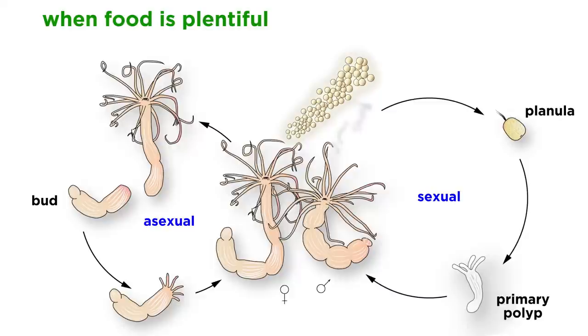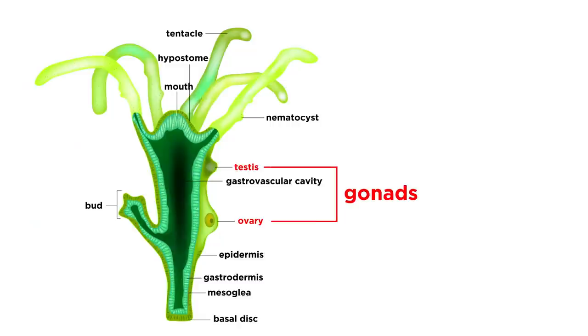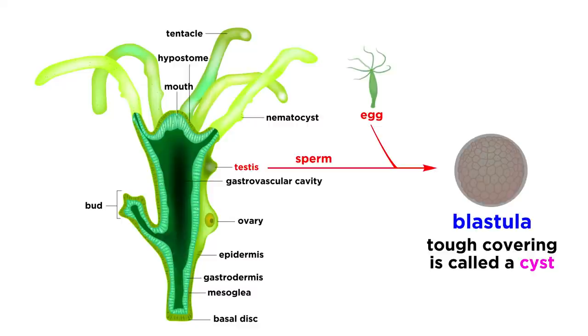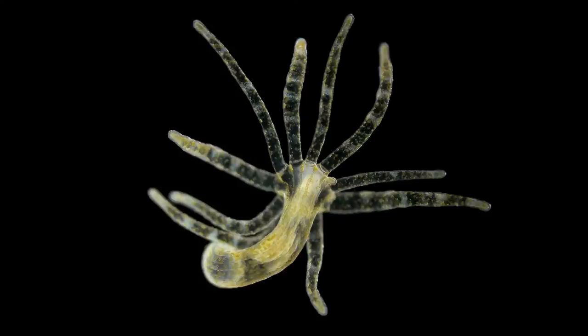Hydra reproduce asexually by budding or splitting in two when food is plentiful, as well as sexually, often right before winter or in poor feeding conditions. Hydra forms swellings on their epidermis that develop into male or female gonads. The testes release free-swimming sperm into the water to fertilize eggs attached to another Hydra. Once an egg is fertilized, it undergoes cleavage to form a diploblastic blastula. A tough outer covering called a cyst then encapsulates the developing embryo to protect it through a period of harsh conditions as both parents slowly die. When conditions are favorable, young Hydras hatch.